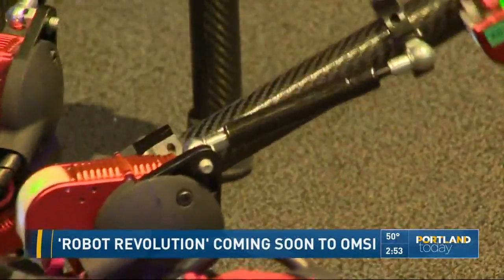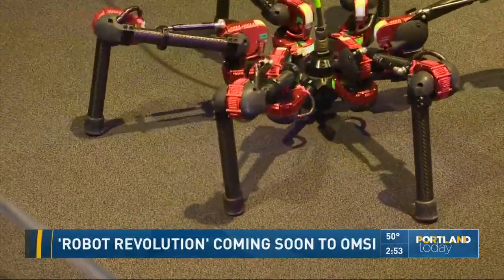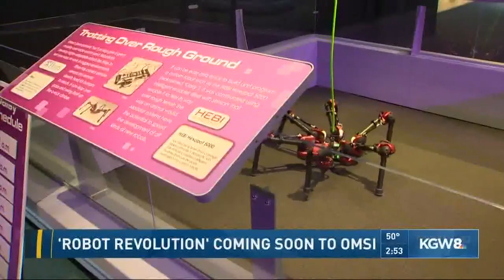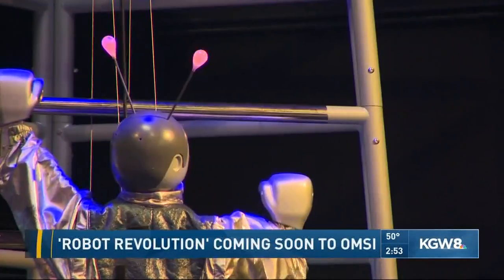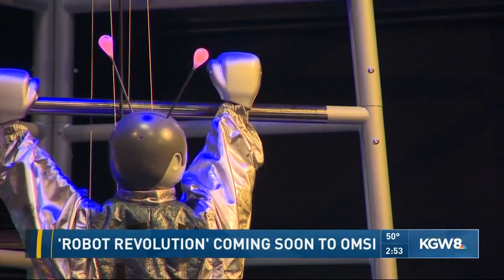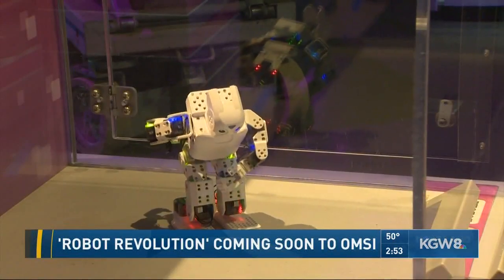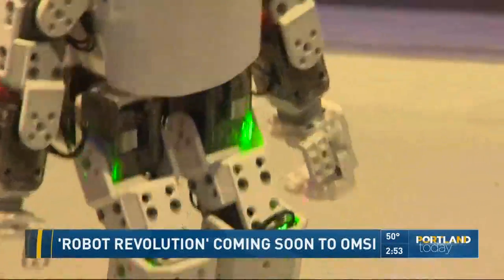So why are robots important for kids to learn about? Robotics right now is sort of where the personal computer was in, say, 1980. It's an exponential curve. It's a great place for young people to get involved — any age — in engineering, in math, in design. It's really the culmination of so many disciplines. And then they're really cool.